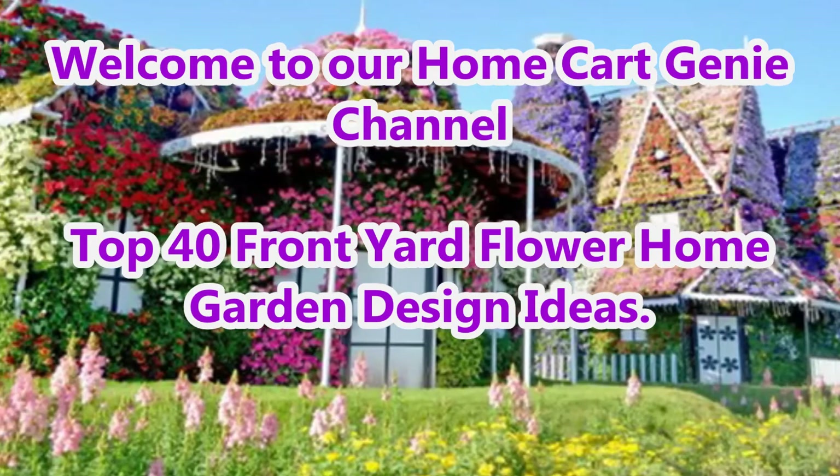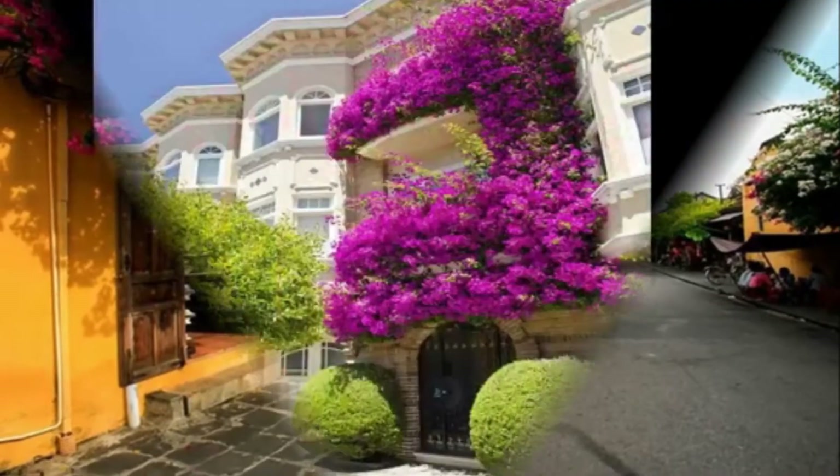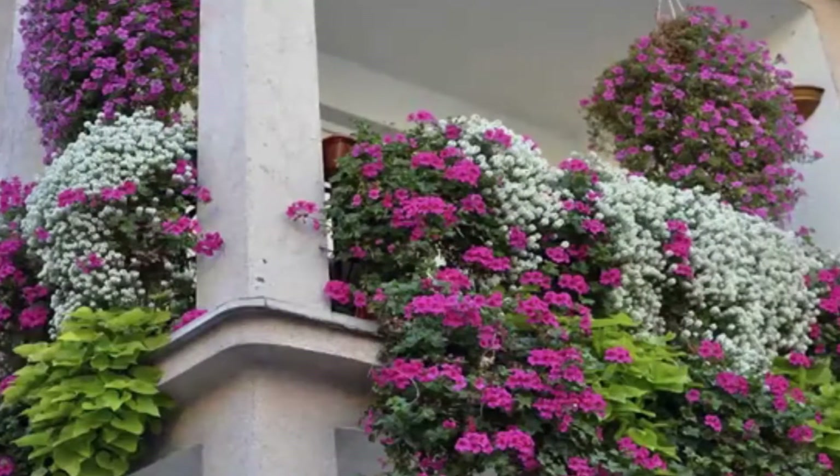Dear viewers, welcome to our Home Card Genie channel. In today's video we are going to present Top 40 Front Yard Flower Home Garden Design Ideas.